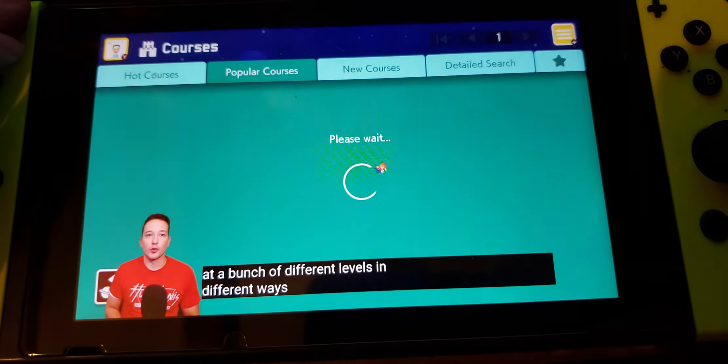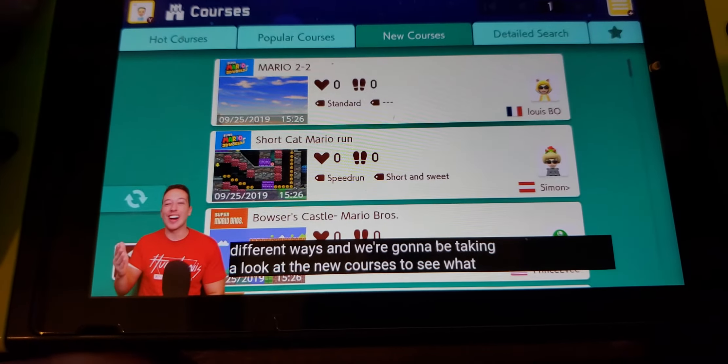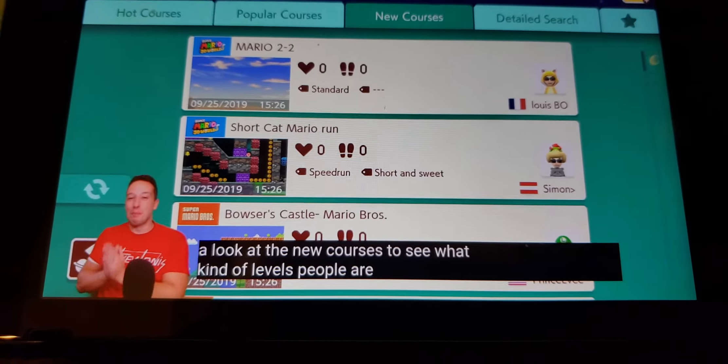We're going to be taking a look at the new courses to see what kind of levels people are making.